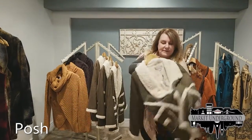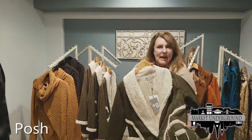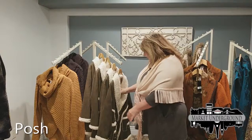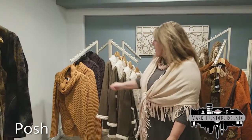This is a very popular style for the holidays: a suede sherpa jacket. We have every size in that, and it retails for $69, so very moderately priced.